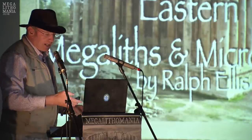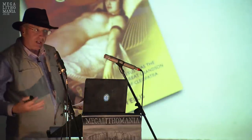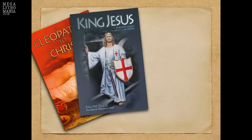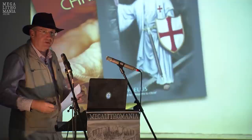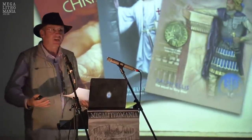Eastern Megaliths and Microliths by myself, Ralph Ellis. This comes from my King Jesus trilogy, which is all from this region, of course. It started with Cleopatra to Christ, which traces the ancestry of Jesus. Then we moved on to the big 600-page opus, King Jesus, and that gives us real historical events from the biblical stories. And that moved on to Jesus, King of Edessa.